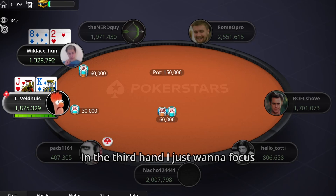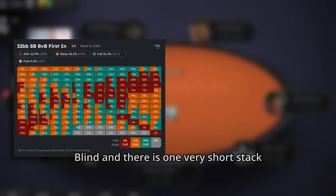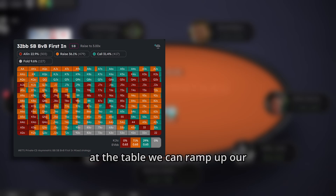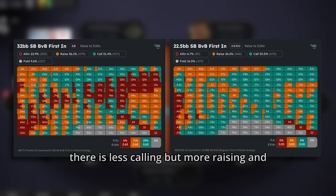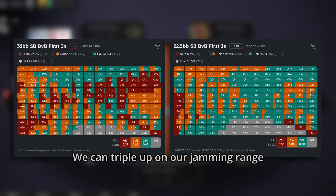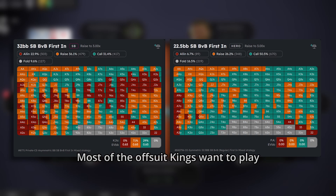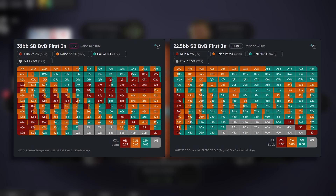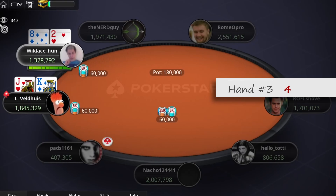In the third hand, I just want to focus on pre-flop play. As we can see, when we cover the big blind and there is one very short stack at the table, we can ramp up our aggression a lot. There is almost no folding in that spot, less calling but more raising and a lot more jamming. We can triple our jamming range and raise a lot because the big blind is handcuffed. Most offsuit kings want to play aggressively here. In theory there is some calling with K-J offsuit, so for this hand I give Lex a 4.